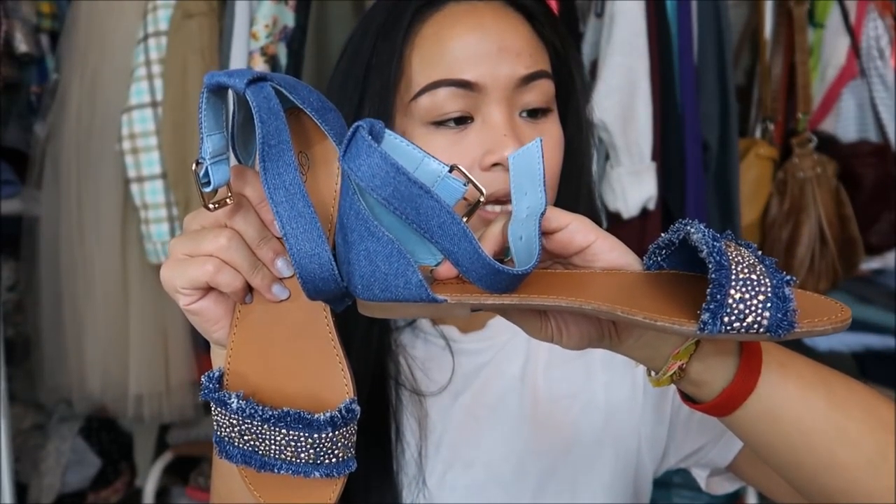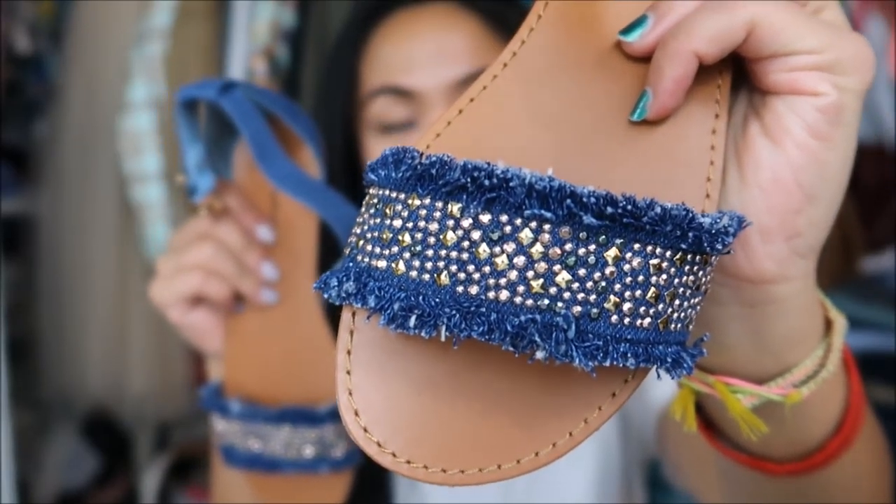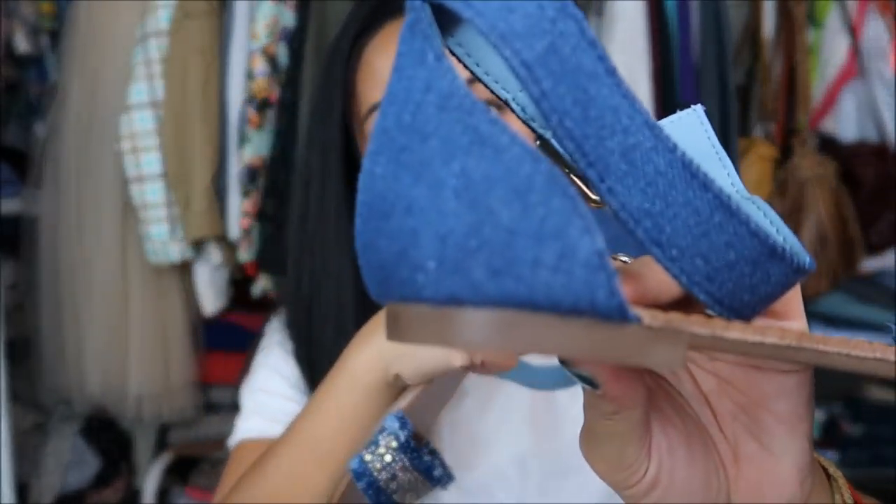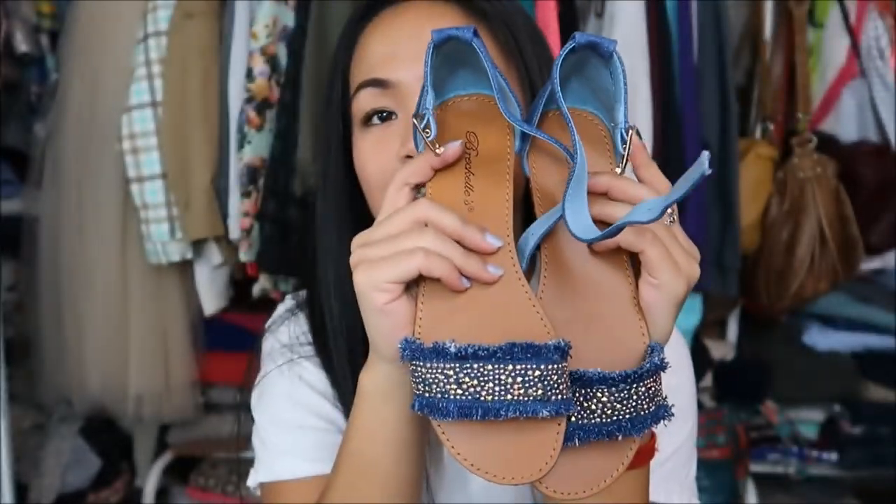The rest are flats. The first pair of flats I have are actually these sandals. They are denim and they have a strap over the actual heel itself. Yes, they are denim — super cute.